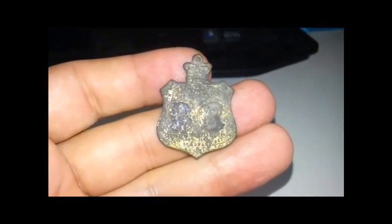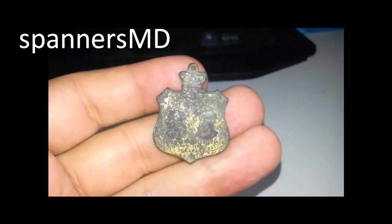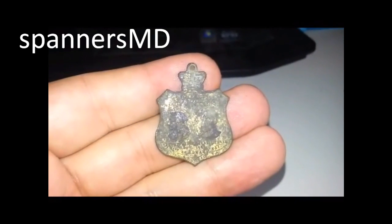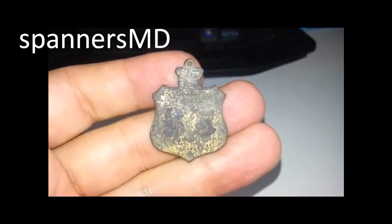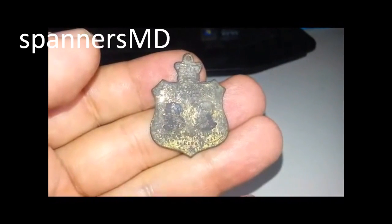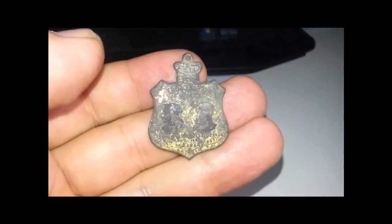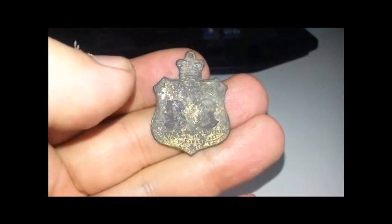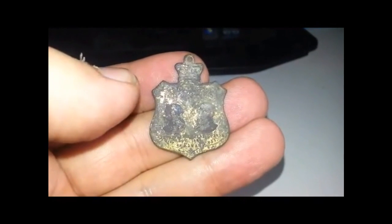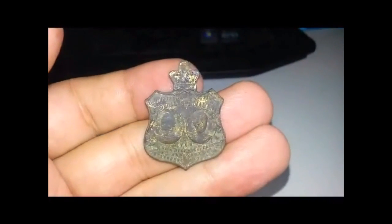G'day guys, Spanners here from Melbourne, Australia. My YouTube channel is SpannersMD and my show is called Uncharted Coins and Relics. I have a relic I found a few days ago with the E-Track, approximately four to five inches deep. It's a medallion issued to delegates for the opening of the first Federal Parliament of Australia on the 9th of May 1901. It was minted by Stokes and Sons and features portrait busts of Queen Victoria and Edward on the obverse, and the Duke and Duchess of Cornwall and York on the reverse. An awesome find — probably the best relic I have to date. Hope you guys enjoy it.